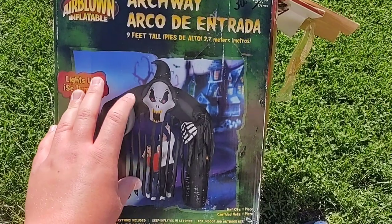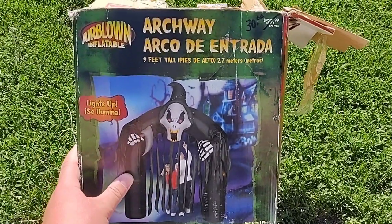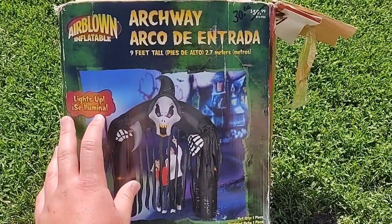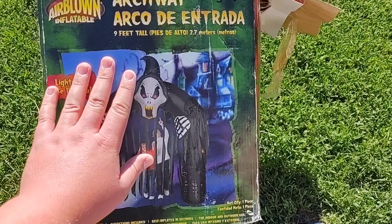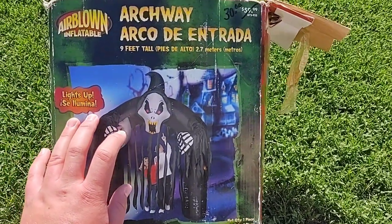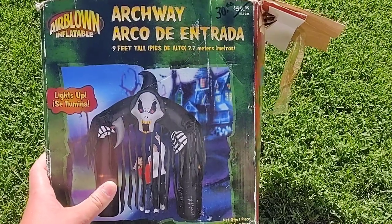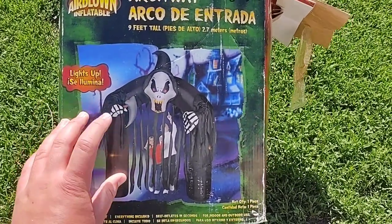Shout out to my good friend Jaden Wright for selling me this. You guys know him as Jaden the Haunter slash Jemmy Collector, or I think it's just Jaden the Haunter now. He sold me this for $55 with shipping, so I'm really grateful to him for that because I really wanted an older archway for this year, so I'm really happy.